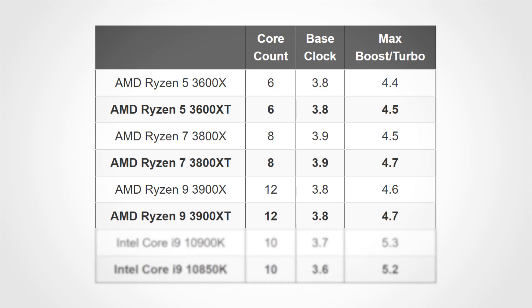Each of these models are very similar to the 3600, 3800, and 3900X. They only have a small 100 to 200 MHz increase in the max boost clock. This means that even theoretically, they will be at most 2 to 5% faster.